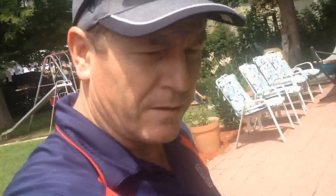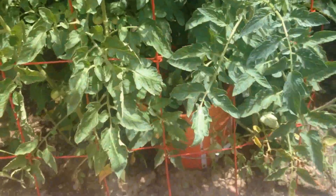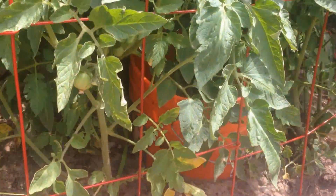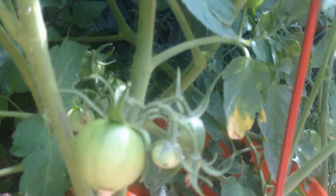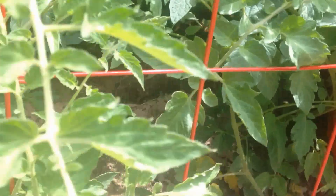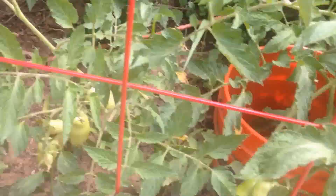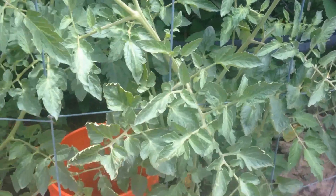Tuesday July 14th, here's our latest tomato plant update. Lots of tomatoes coming on here, lots of aromas, plants look good. I'm going to get ready to water them here — it's been two days so I'm going to water them in a little bit.